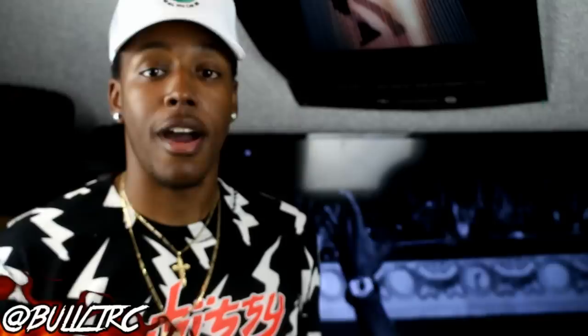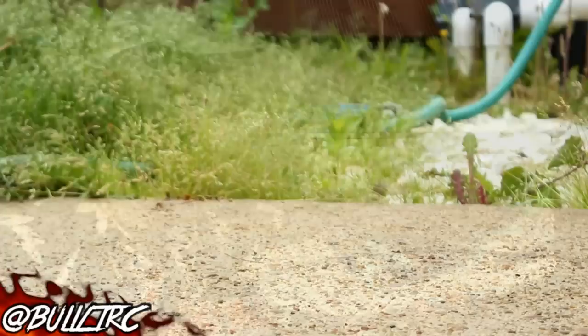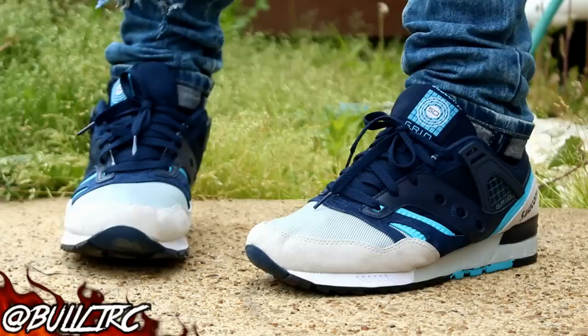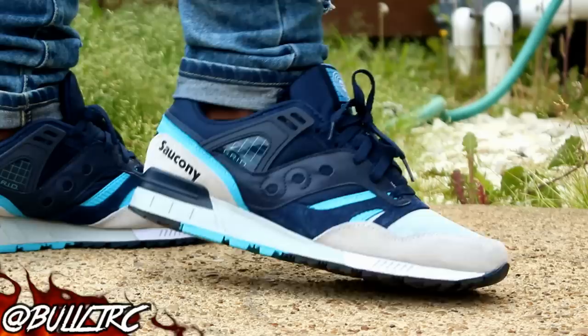For Tuesday we have the Saucony Grid SD. This is the more blue pair — I call these the Mega Man just because of the different blues and the gray, which definitely reminds me of the Mega Man theme. Like I said in the unboxing, the materials are superb — the suede and the leather on the side are great and these are comfortable. With these I say go true to size. Most Sauconys I've dealt with I say go true to size, and in these I stuck with a 12 and they are definitely comfortable.